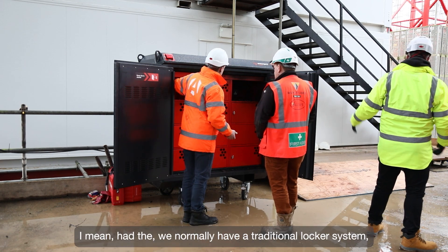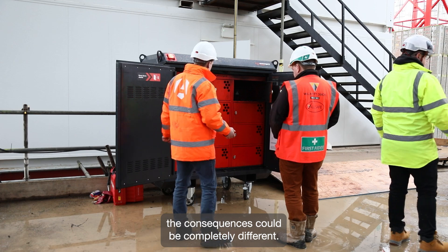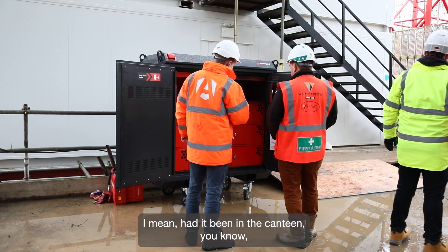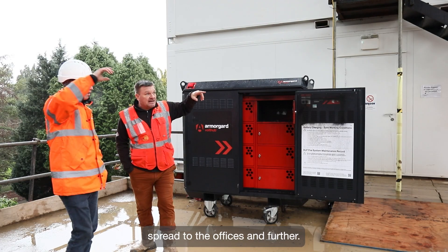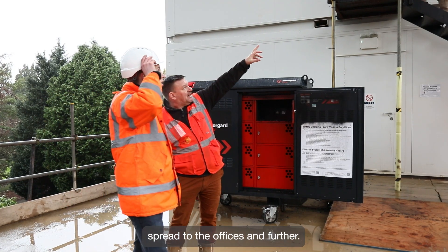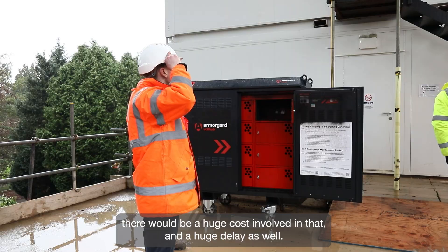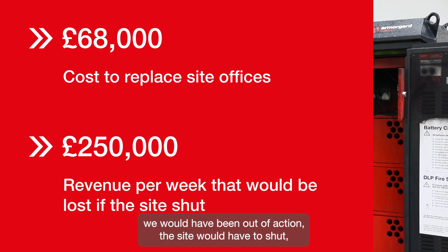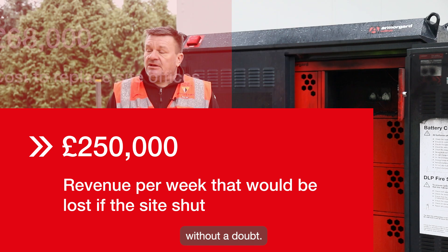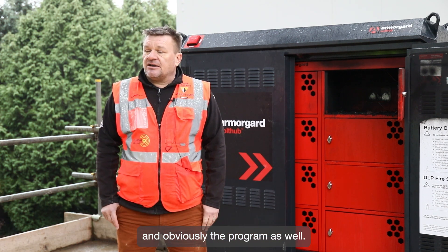Had a traditional locker system been in the canteen on site, the consequences could have been completely different. The fire could have been severe, spreading to the offices and further — obviously containing the core fire. There would have been a huge cost involved, a huge delay, probably a number of weeks out of action, the site would probably have had to shut, and that would have had a huge implication to the contract costs and program as well.